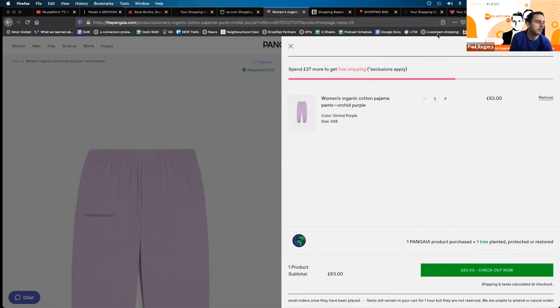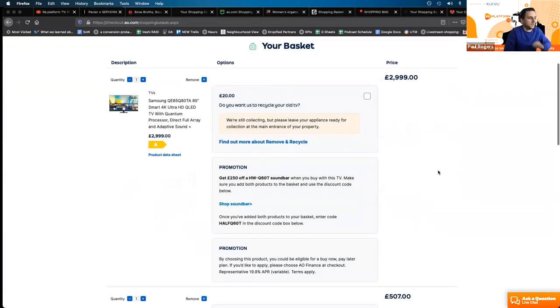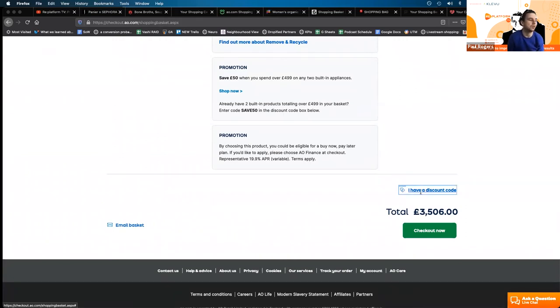My final point is test discount codes carefully — this can have a really big impact on journeys. Something we've seen historically is that prominent discount code boxes can create more exits where people go searching for a discount code, and when they can't find one it fragments the journey. It can also encourage price comparison, which can prevent people from buying from you.